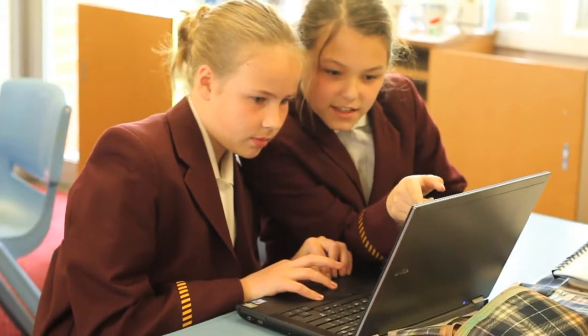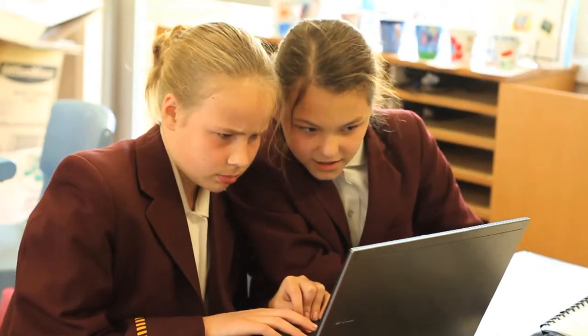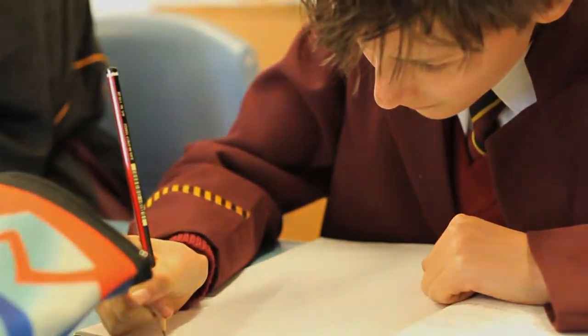Sometimes we have the opportunity to use our laptops individually. Other times we use them in pairs or groups. Sometimes some people in the class will be working on a laptop while other students are working in their books. The laptops are a great tool to help us with our learning.